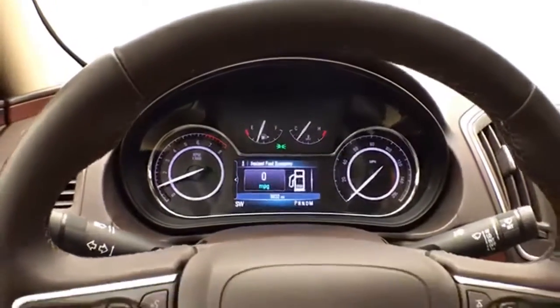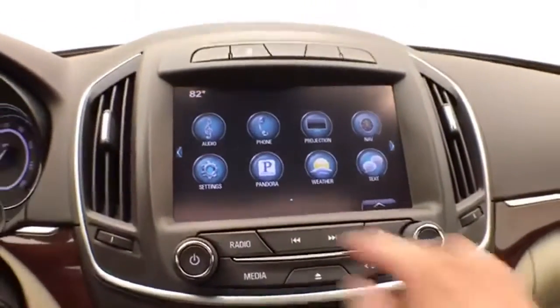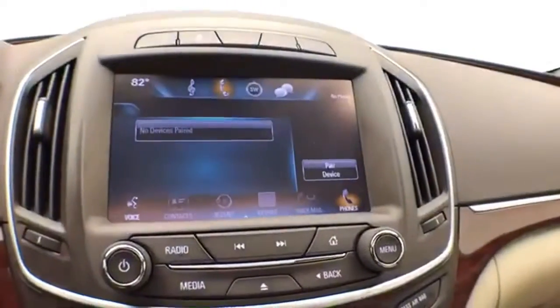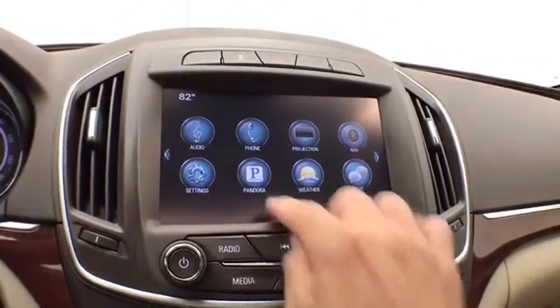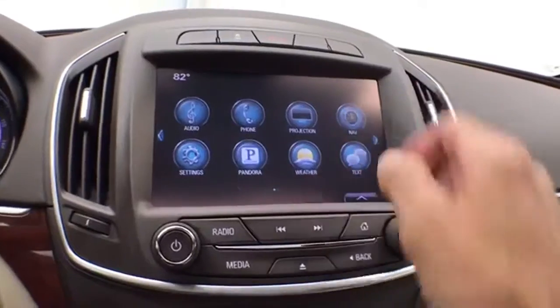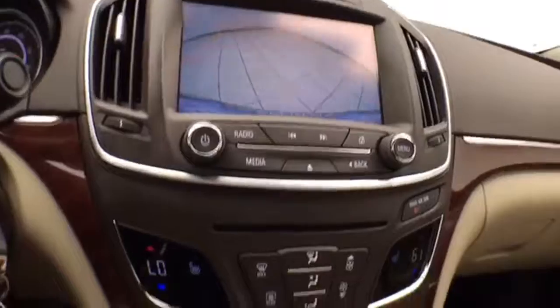The driver information system is controlled by buttons on the steering wheel, along with cruise control. There's a large touchscreen infotainment system for radio — also satellite radio capable. Bluetooth connectivity allows for hands-free phone use or connecting to other Bluetooth-enabled devices, great for wireless music streaming. You can sync smartphones, use the Pandora radio app, and access navigation. The backup camera display is also shown on this screen.